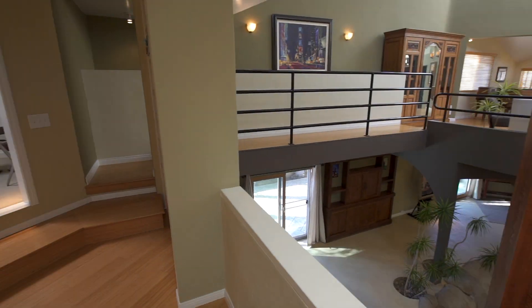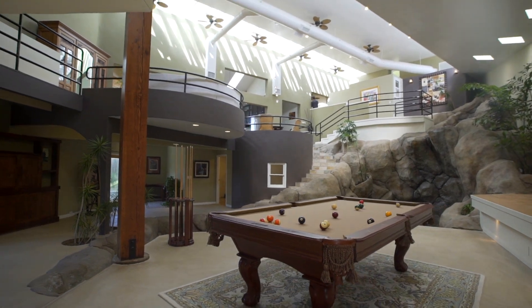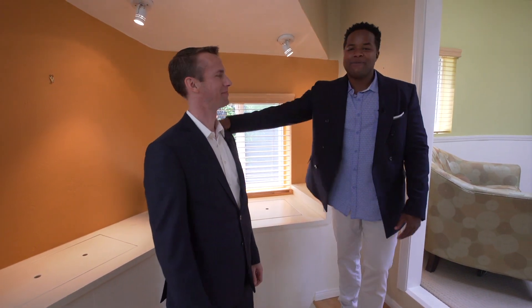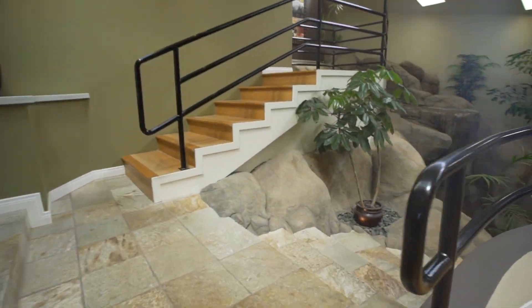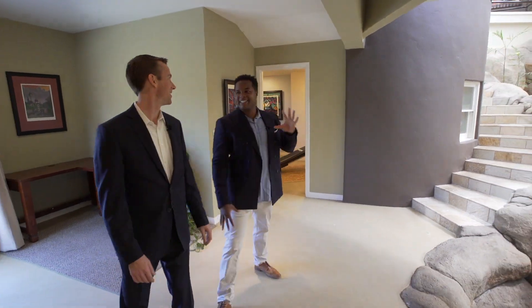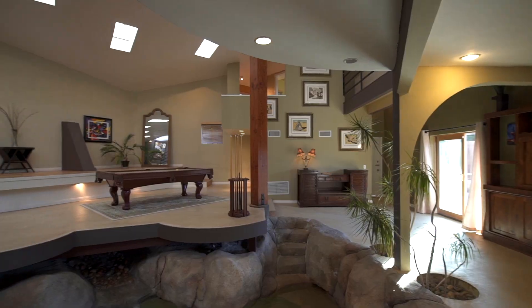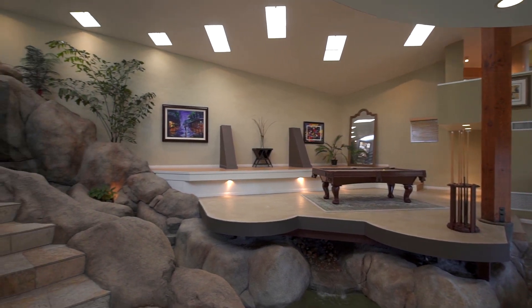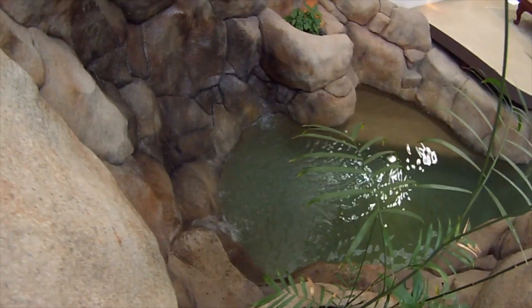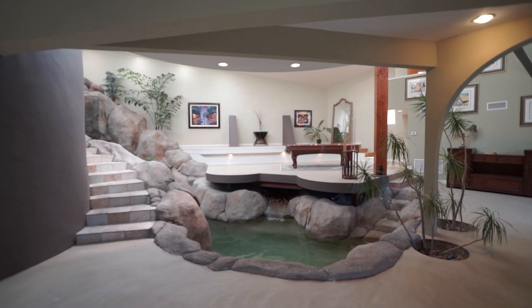This is just an entertainer's dream home, wouldn't you say? This is quintessential entertainer's dream. If you're not throwing a party, it could be your own private resort. Let's head down to the lower level. Wow, you have to come down here and stop and pause — we've never seen this, and we've done a lot of homes on the show. Yeah, probably not too many with an indoor pool and an indoor waterfall.